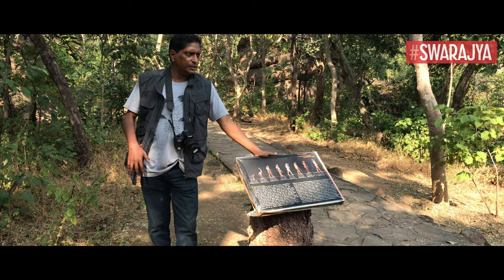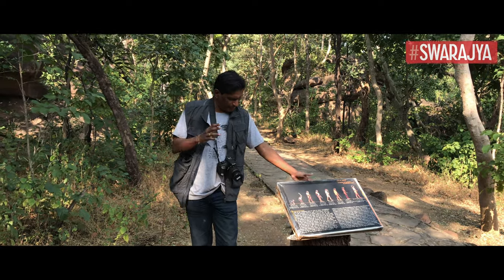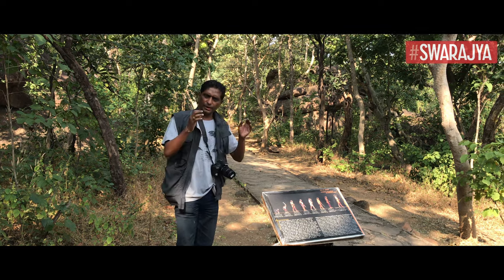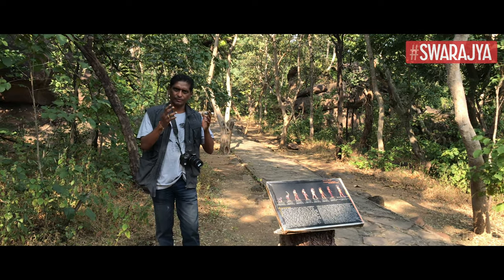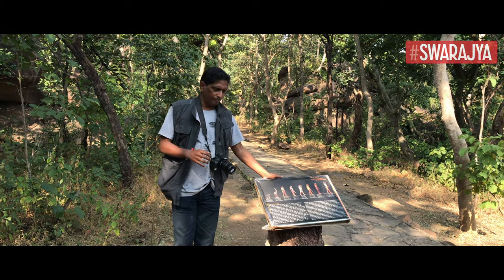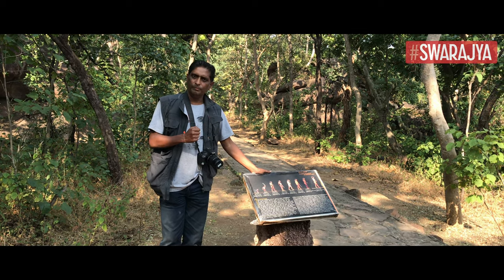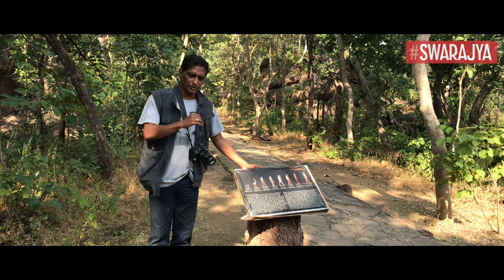One thing about Bhimbetka is that ASI has made wonderful displays. Look at this display, for example — everywhere these displays are beautiful and very informative. They have done it with such an artistic notion that they have made it like a tree. These displays are good. I wish they had made a display at each and every rock shelter.